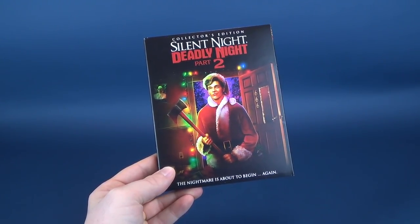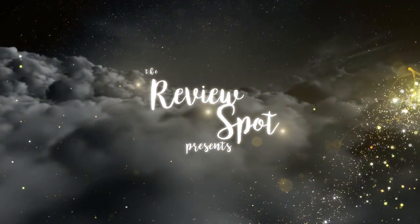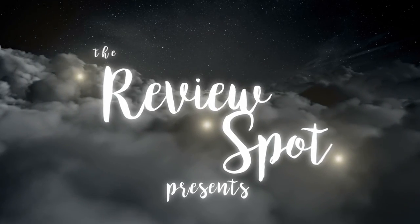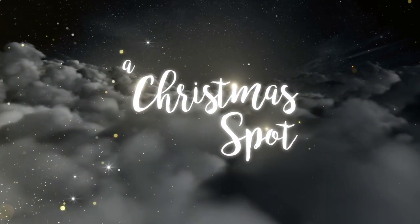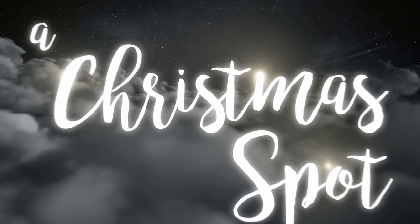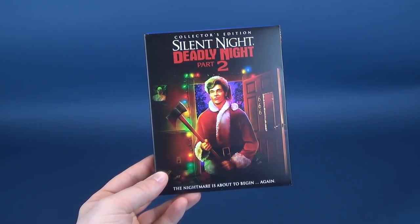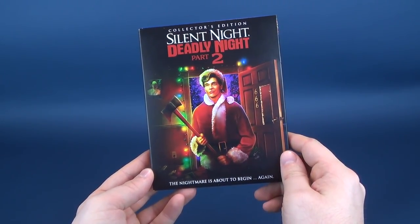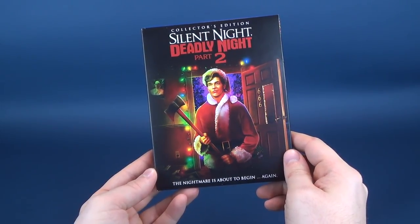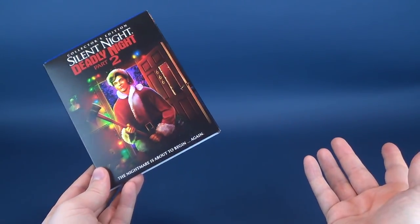Mother Superior, I have a present for you. Actually, thanks to the folks over at Scream Factory, the present is ours. We're finally getting ourselves Silent Night, Deadly Night Part 2 on Collector's Blu-ray. This is already in stores — it was released to stores December 11, 2018. We're going to be having a look at this in this video review at Christmastime.